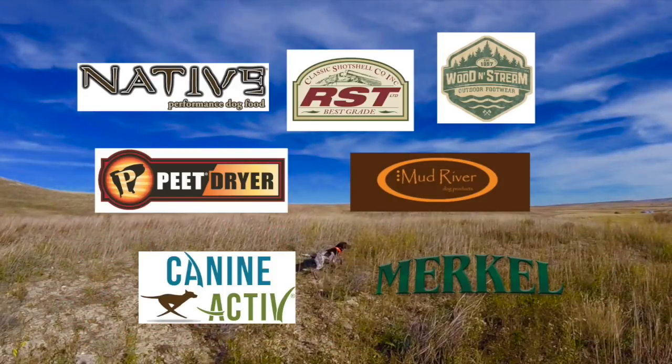Bird Dogs Afield, presented by Native Performance Dog Food and brought to you in part by RST Shot Shells, Mud River Dog Products, Pete Shoe Dryer, Wooden Stream Outdoor Footwear, Canine Active, and Merkle Shotguns.